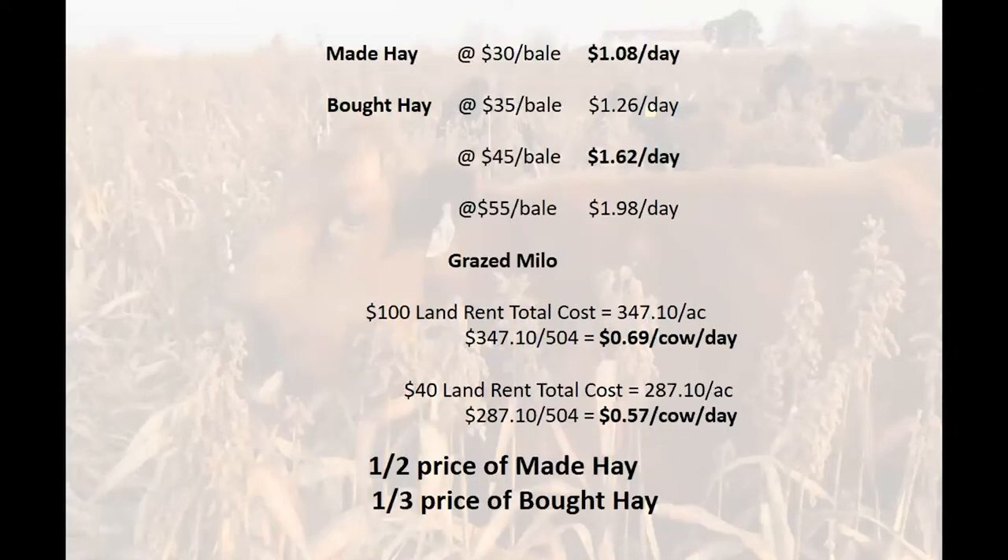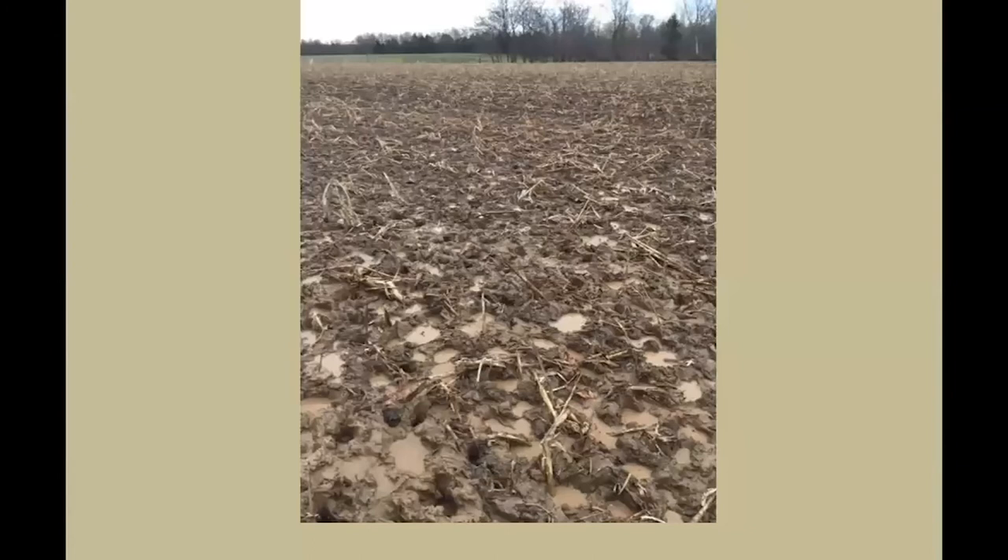Wherever you think your true cost of hay comes in, you can draw your own conclusions. Hay is closer to $1.50 per day, and with milo you can be somewhere around 60–70 cents per day depending on how you value the use of your land. We can take what is the single largest variable in explaining profit and loss and cut it in half. That is significant.